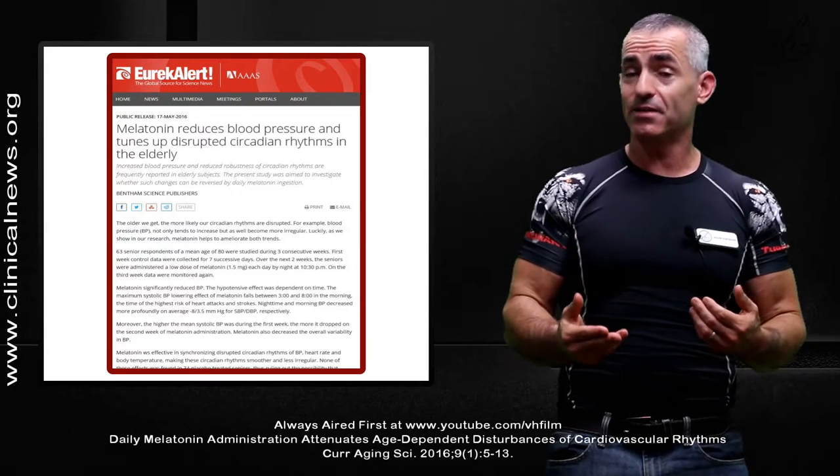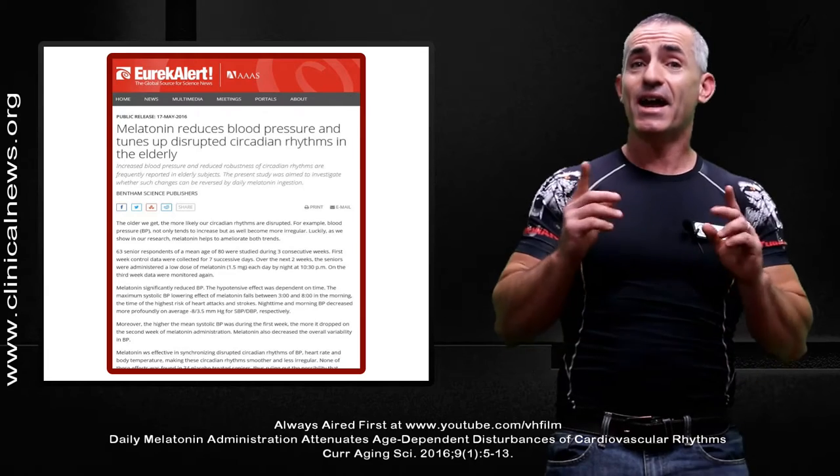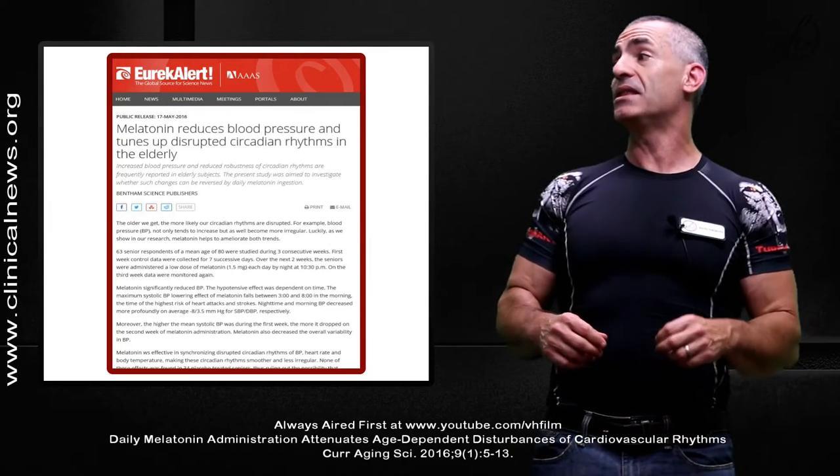Here's the public release title — we'll go into the citation and more into how much they took and how it worked. Beginning: 'Melatonin reduces blood pressure and tunes up disruptive circadian rhythms in the elderly.'